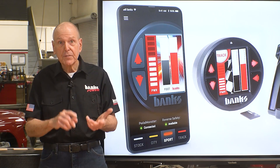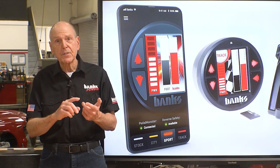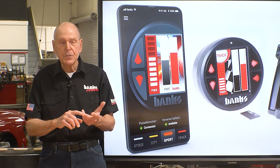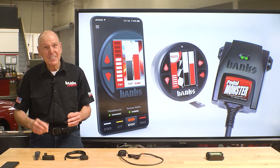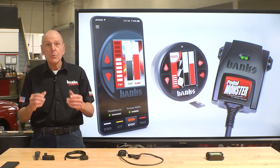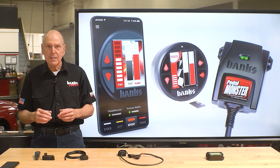We've got them for cars, we've got them for trucks, we've got them for naturally aspirated, supercharged, and turbocharged. And it'll put a smile on your face. It's so responsive now I barely even touch it. If this sounds fun, hit us up at bankspower.com or reach out to one of our hundreds of installing dealers.